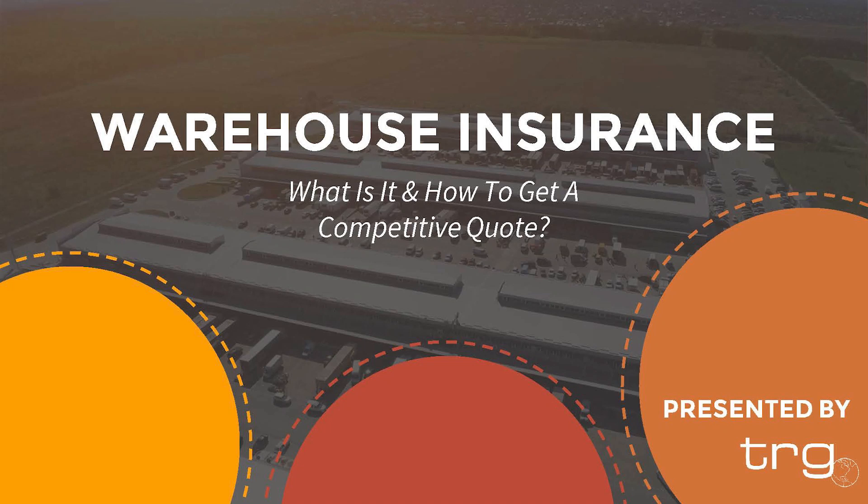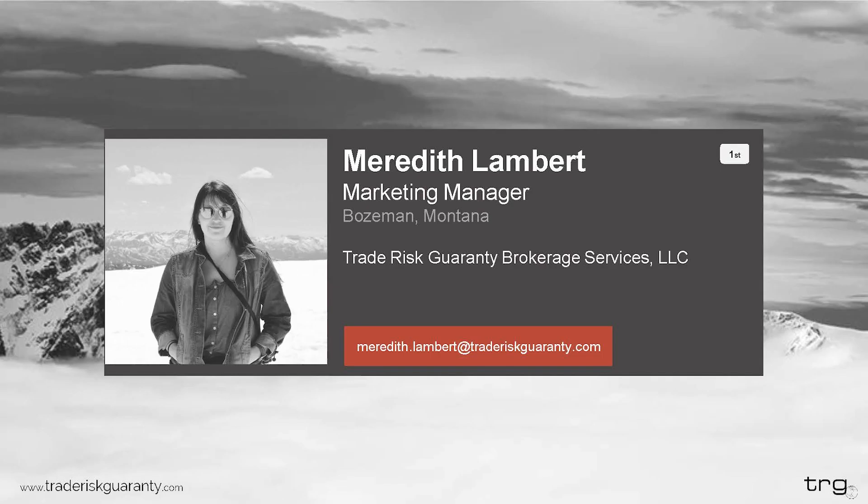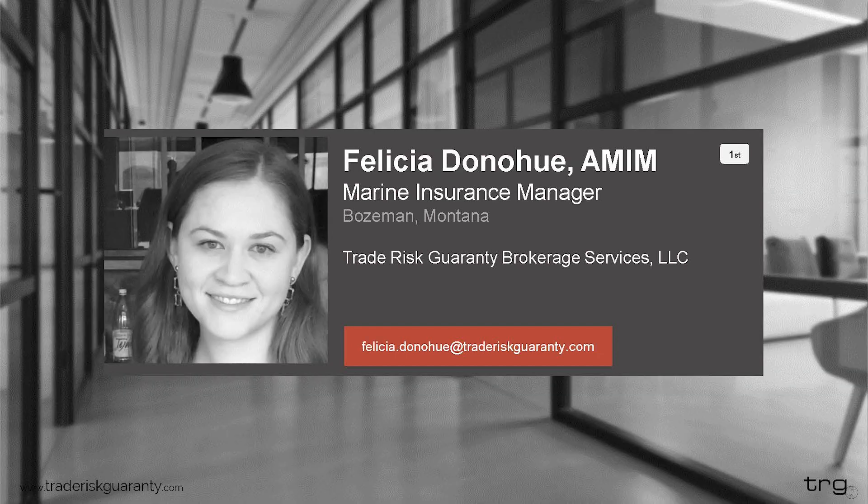Welcome everybody. Today's presentation we are going to be explaining warehouse insurance — what it is and how to get a competitive quote. My name is Meredith Lambert and I will be your host today. We have an expert on the line to handle the presentation. I am the marketing manager here at Trade Risk Guarantee, which translates to researching and creating educational content. Joining me today is Felicia Donahue, TRG's marine insurance manager.